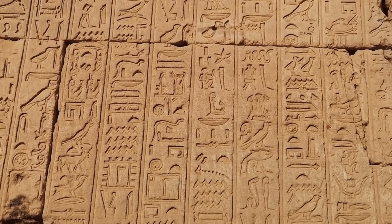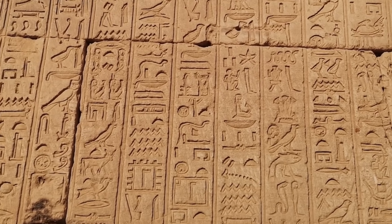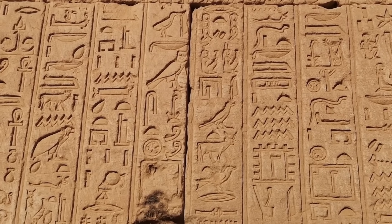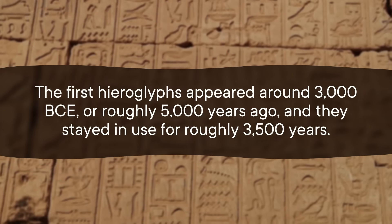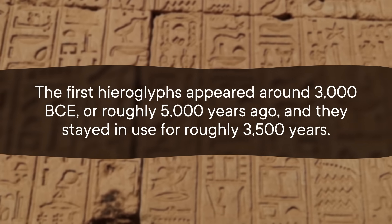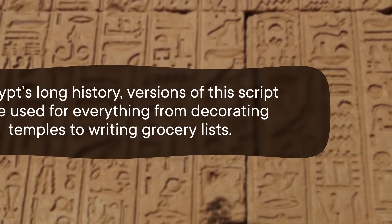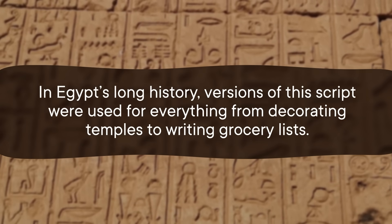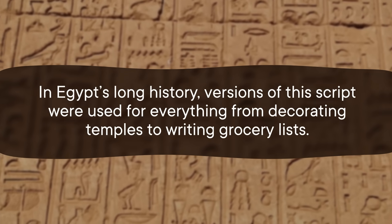First, a little background. You're probably familiar with hieroglyphs — the symbols you've seen written on ancient Egyptian artifacts or in documentaries. Hieroglyphs are the original writing system of the ancient Egyptians. The name comes from a Greek word meaning 'sacred carvings.' The first hieroglyphs appeared around 3,000 BCE, roughly 5,000 years ago, and they stayed in use for roughly 3,500 years. In Egypt's long history, versions of this script were used for everything from decorating temples to writing grocery lists.